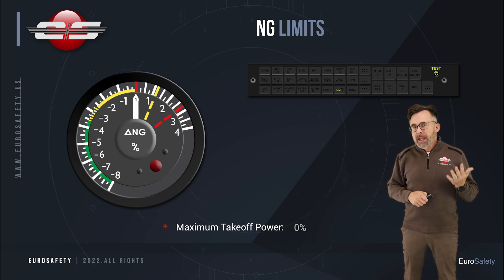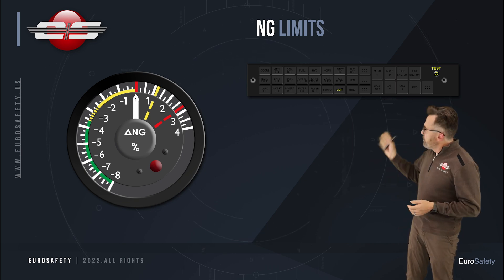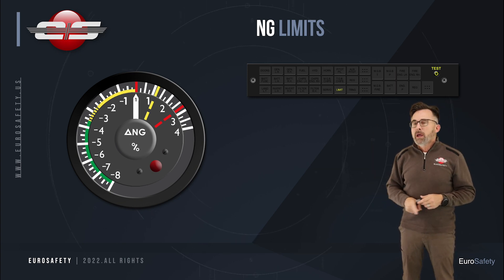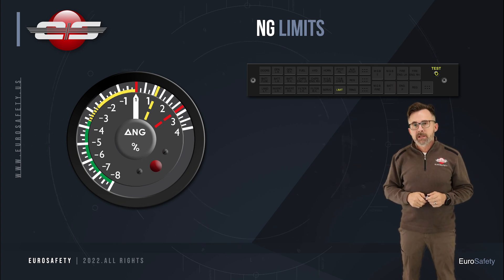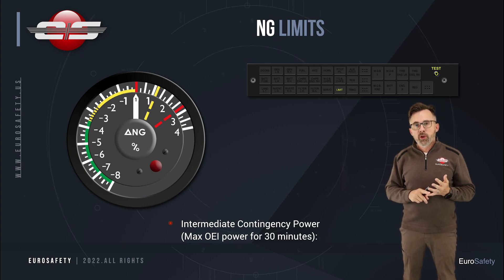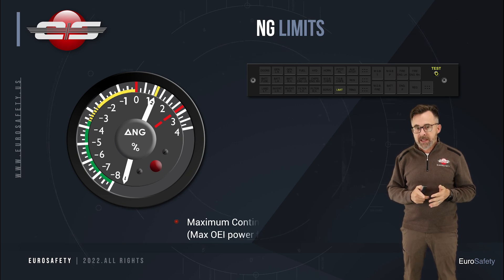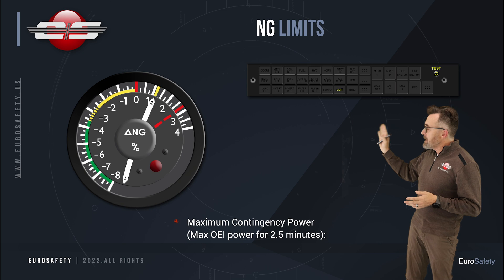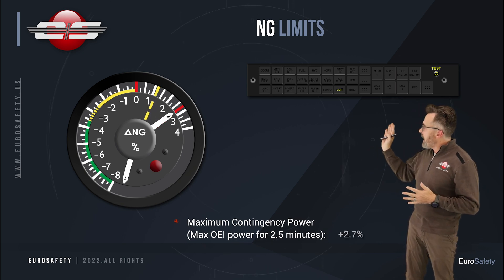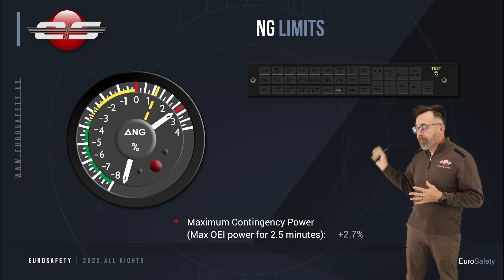After a single engine failure on the AS355N, there are two markings after the 0. The yellow is intermediate contingency power, and the red dashed line is max contingency power. You're allowed to go up to the yellow for 30 minutes. You're allowed to use max contingency power for 2.5 minutes. The NG can't get past that — it's limited to that 2.7% value.